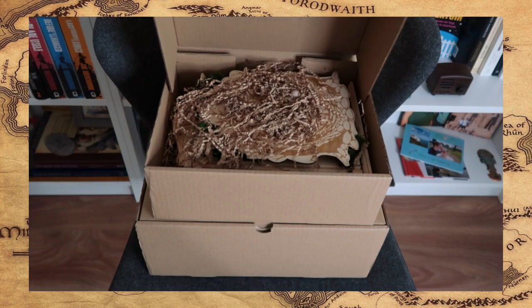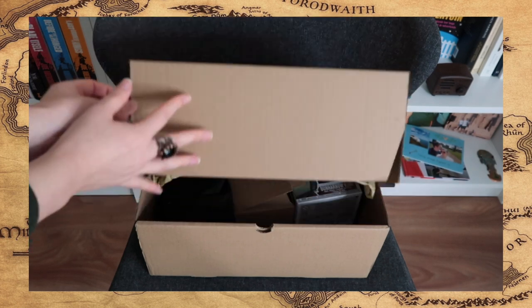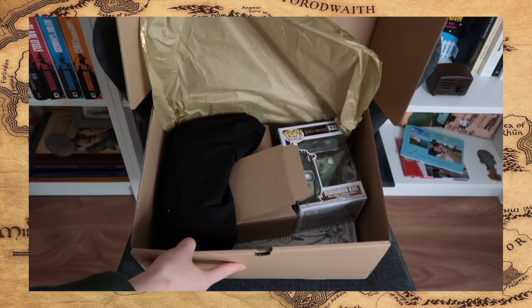Let's take our first look into these boxes. The first box — oh my gosh, is this a clock? And the second box has some gold tissue paper, and beneath that a Funko Pop and some more items.